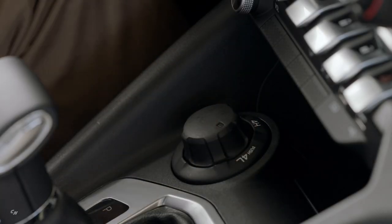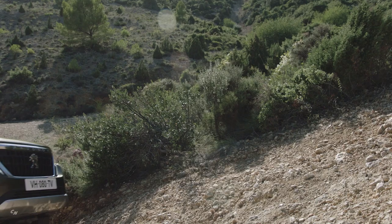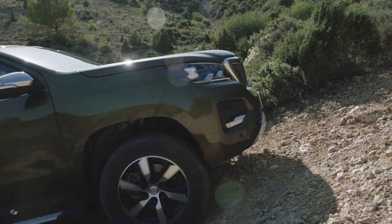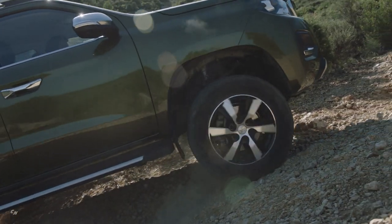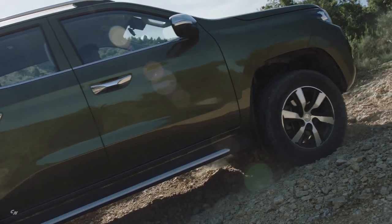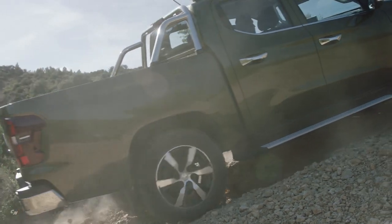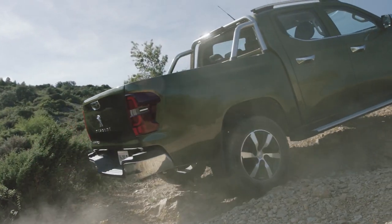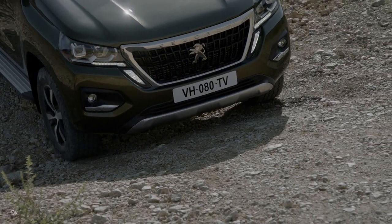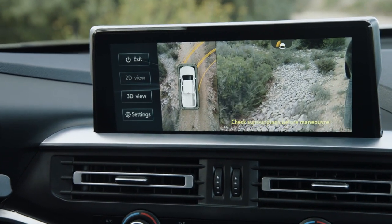With a high beltline and high ground clearance of up to 235 millimeters depending on the version, the new Peugeot Landtrek has all the fundamentals of the pickup world and can be chosen in two or four-wheel drive. The 4x2 version is rear-wheel drive, with power transmitted to the rear wheels via a longitudinal shaft and a differential located in the rear axle. As the load rests on the rear drive wheels, the heavier the vehicle is loaded, the more traction it has.